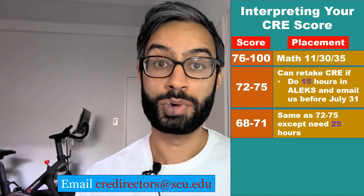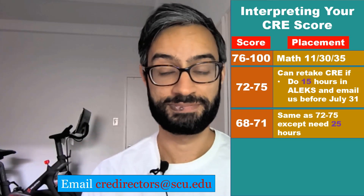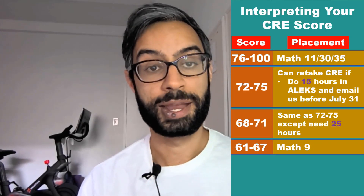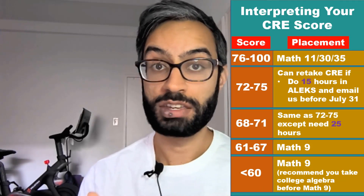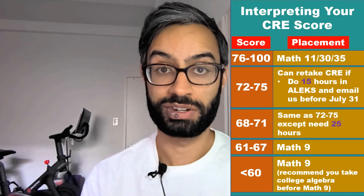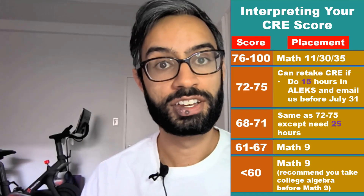This retake option is for very motivated learners. If you score in that range but want to take Math 9, that is just fine. If you score between a 61 and 67, you place into Math 9 with no option for a CRE retake. If you score a 60 or lower, you also place into Math 9, but ALEKS is telling us it would be a good idea to do some algebra review before starting pre-calculus — so we recommend taking a college algebra class, perhaps at a community college, before you start Math 9.